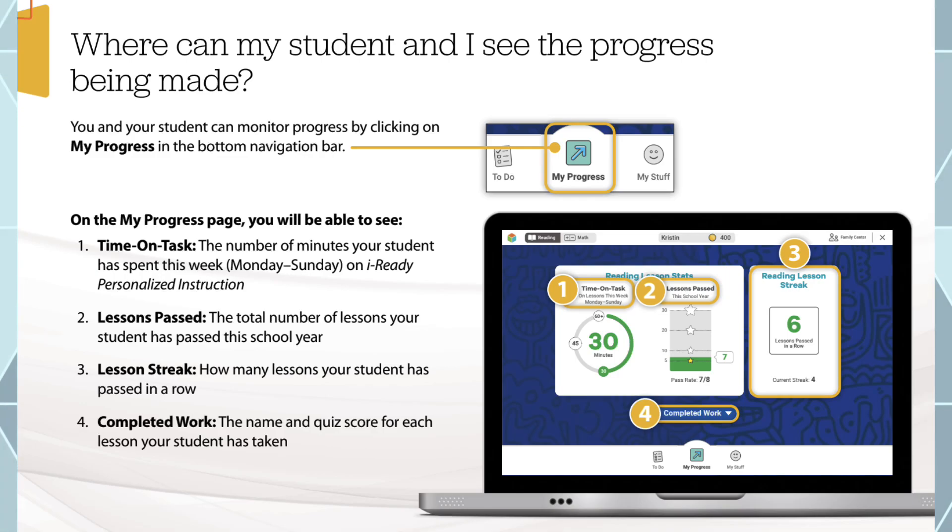How can you know whether your child is meeting the 45 minutes? Simply log in to the iReady platform and navigate to My Progress in the bottom navigation bar. From there you can see your child's time on task — the number of minutes they have spent on their weekly iReady personalized instruction.